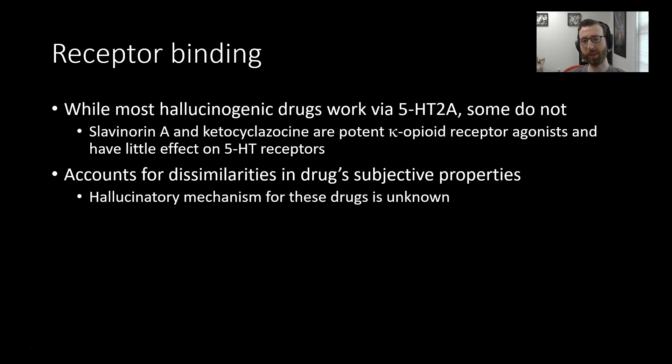While most hallucinogenic drugs work via 5-HT2A receptors, some do not. For example, salvinorin A works as a potent kappa opioid receptor agonist, so it's not producing its effect through 5-HT2A receptors, making it pretty distinct from the other classes. This accounts for some of the dissimilarities in the drug's subjective properties — it generally produces a different subjective profile than other hallucinogens, though the hallucinatory mechanism is currently not completely understood.